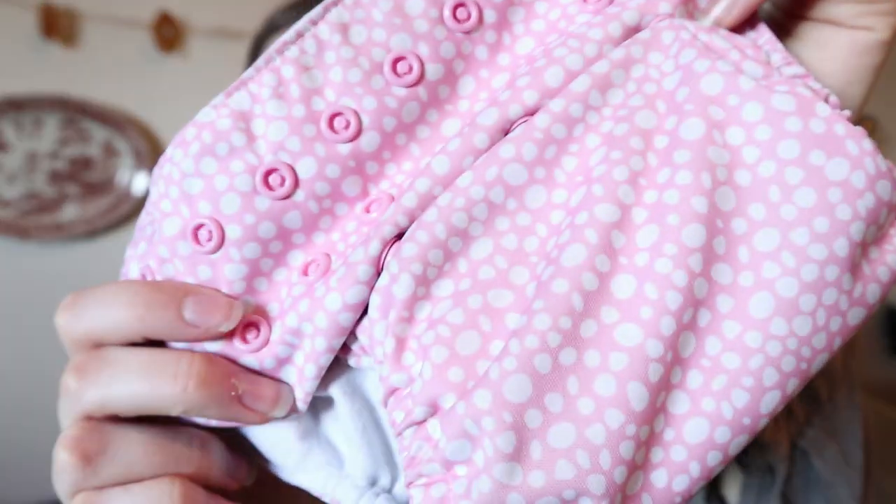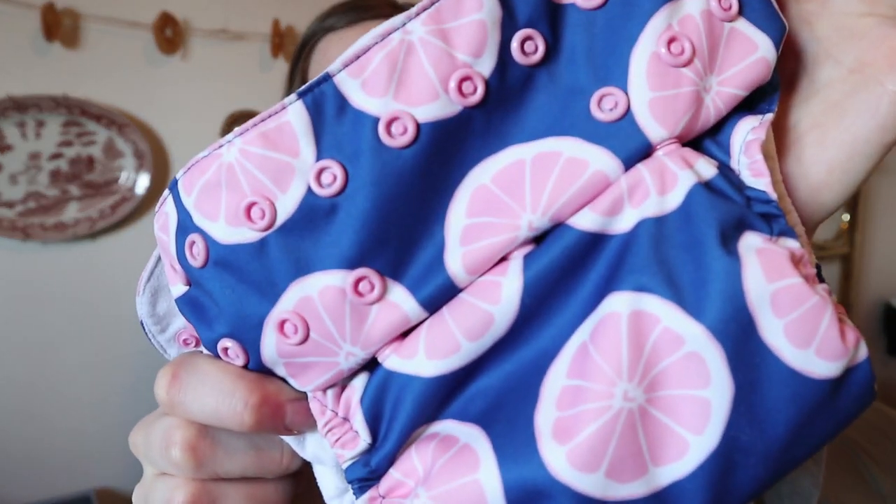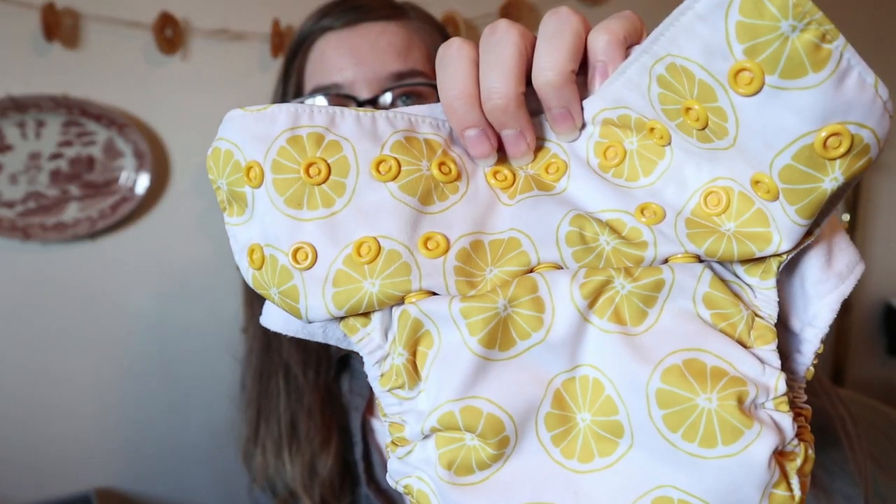And then the next one is this cute pink polka dot print. This one is just really cute and girly and light and I really like this one. And then the other pink one — I think those are grapefruit? I love citrusy prints and this one is also just really cute and girly. And going along with the citrus theme, as you can tell I love citrus.